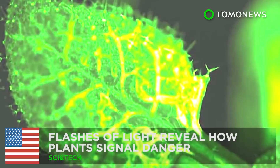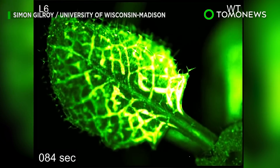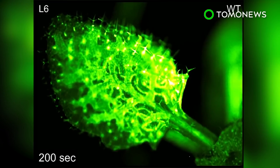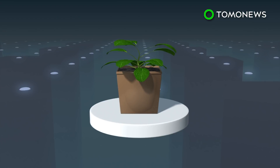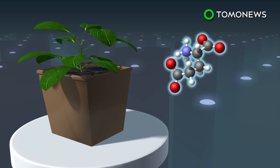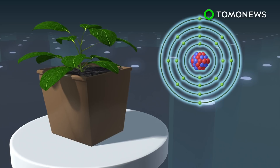Flashes of light reveal how plants signal danger. Researchers have found that plants communicate distress by using their own signaling system. University of Wisconsin-Madison professor of botany Simon Gilroy and his lab have revealed how glutamate activates a wave of calcium that spreads across leaves to warn of danger.